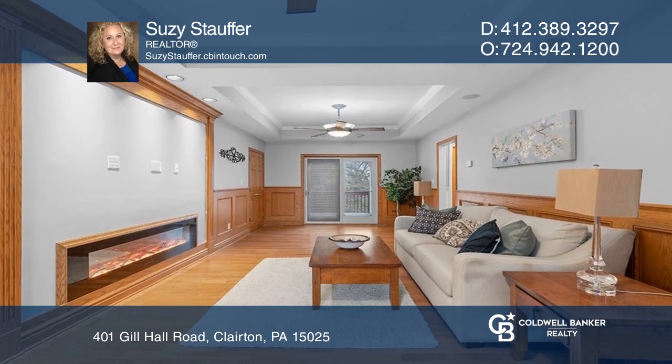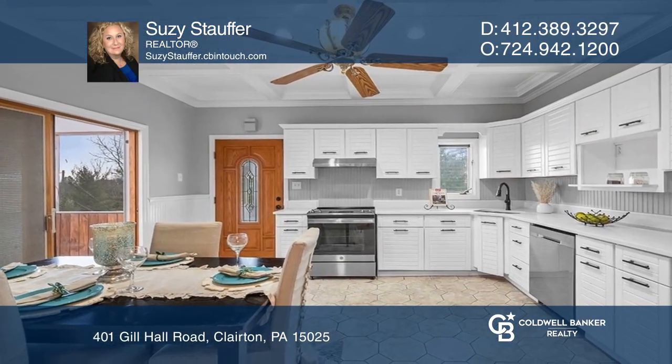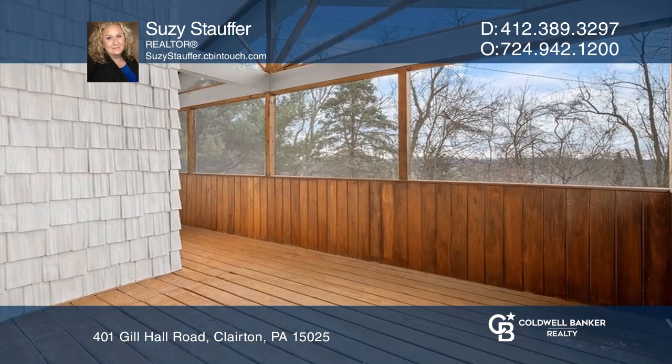This home includes a brand new furnace, a new electric fireplace with Bluetooth speakers, new granite countertops in the kitchen, and a main bathroom with a stunning, large, open wet room.